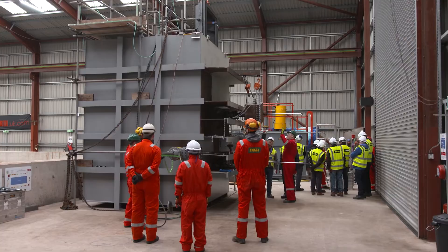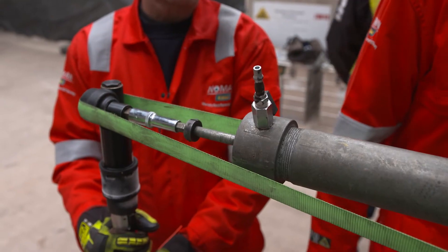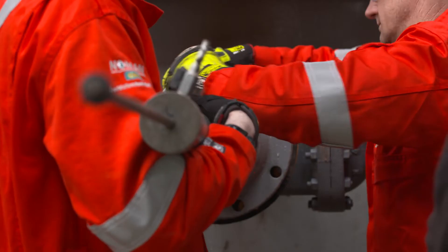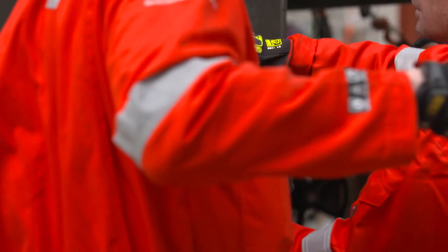The key installation steps usually include: welding a stub pipe using the approved procedures; fitting a valve and the associated headworks and pressure testing all of that; cutting the hole; retracting the coupon; and finally removing the headworks and the coupon, then closing the valve and replacing the headworks with a completion plug tool.